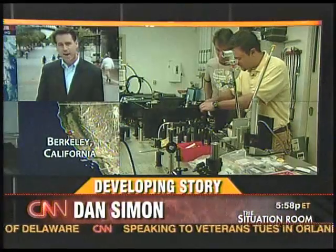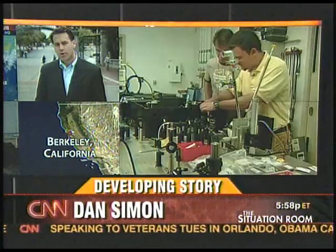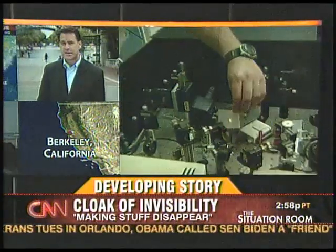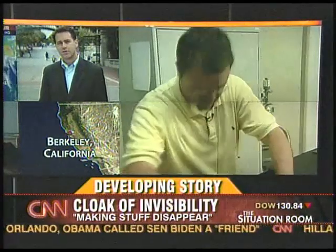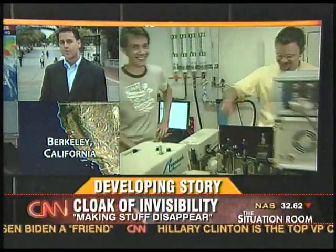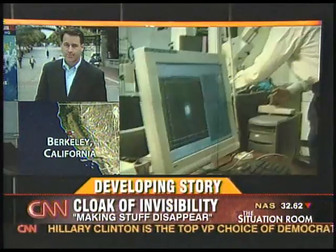Those developing the technology here at Berkeley are hopeful it could have a more immediate impact, perhaps in the field of medicine. This metamaterial could be used in high-detail imaging, perhaps where you could see living cells in their natural environment. That could offer a huge medical breakthrough, and they're hopeful that technology is only just a few years away.